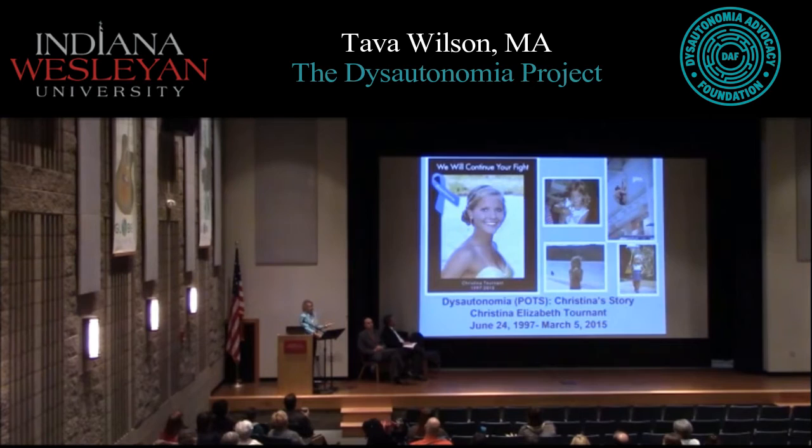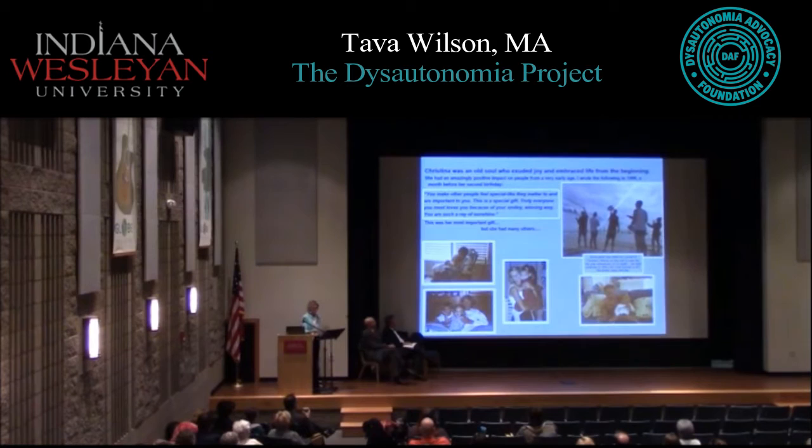My goal now is to make sure dysautonomia is taught in every medical school program, so that everyone leaves residency knowing the classic signs and symptoms and how to diagnose it. Christina was an old soul who exuded joy and embraced life from the beginning — her elder brother would often say, 'Christina, are you going to be 80 or 85 today?' because she'd make profound statements even as a four-year-old.